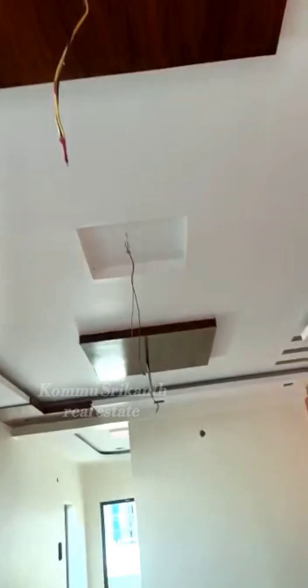Here is the main door and main hall. There are ventilation purpose windows. There is a false ceiling in the house.